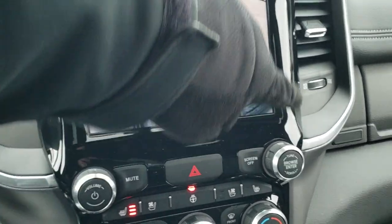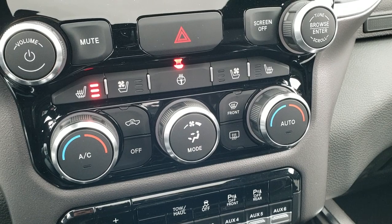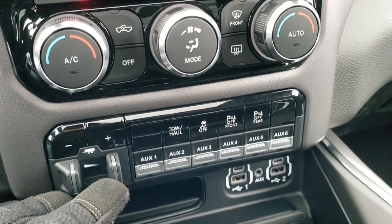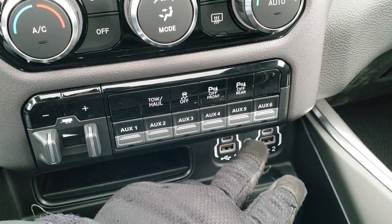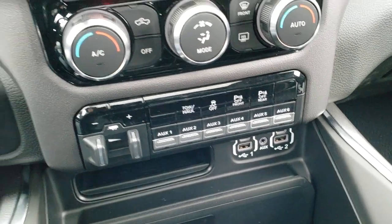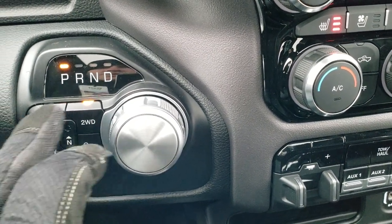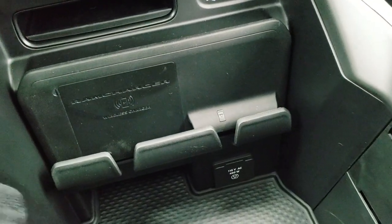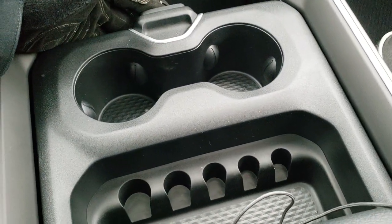The gloss black trim around the radio is part of the Knight Edition. You also have dual climate controls down below if you prefer those over the radio controls. There's a factory brake controller, six upfitter switches for adding lights or accessories, two USB ports, two USB-C ports, an aux jack, tow haul, stability control, and the ability to turn front and rear parking sensors off. New for this body style is the eight-speed automatic transmission with the gas motor, push-button four-wheel drive, and downhill assist control. You also get the RAM wireless charger and a 115-volt 400-watt plug-in, along with two cup holders and dual glove box.